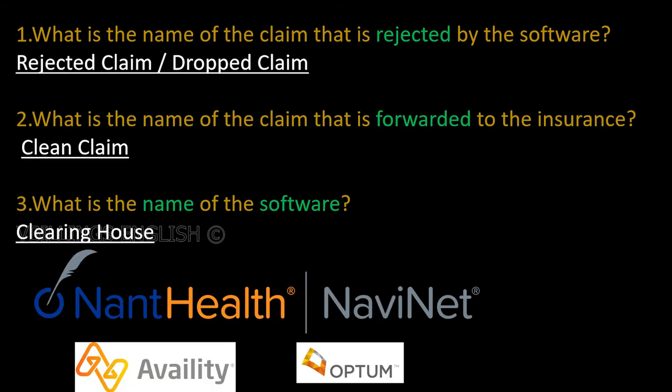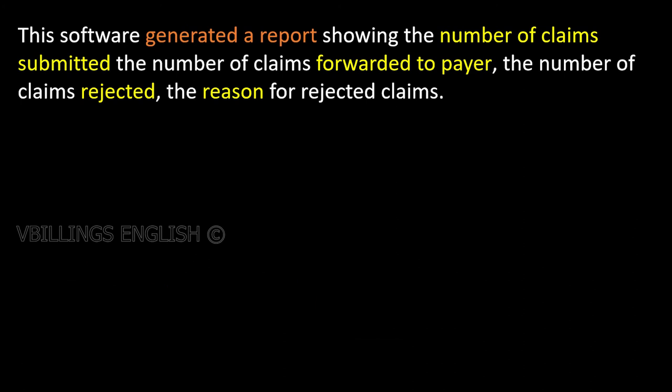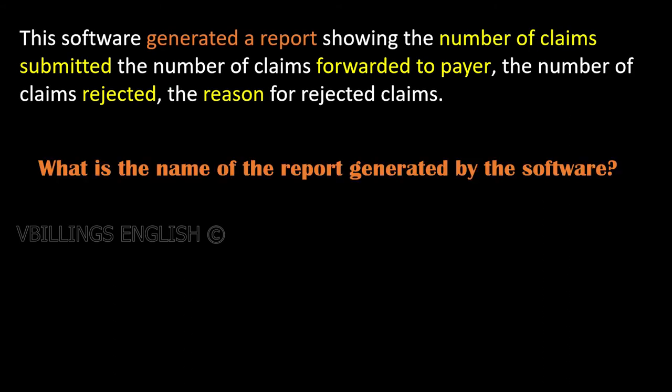The clearing house software generated a report showing the number of claims submitted, the number of claims forwarded, the number of claims rejected, and the reason for rejected claims. The report generated by the EDI software is called a scrubber report.